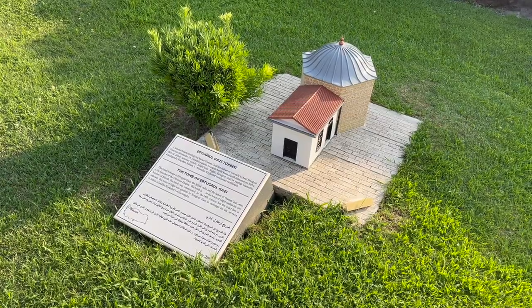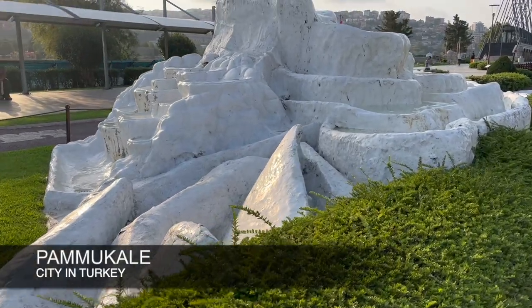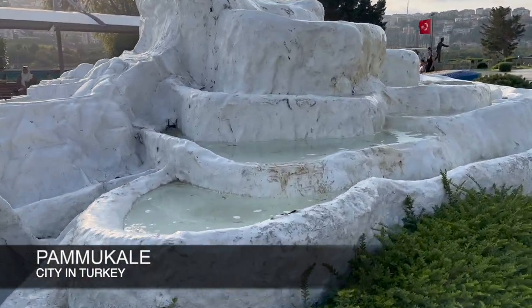Here is the very elegant mausoleum of Ertugrul Ghazi. And now we are at Pamukkale.